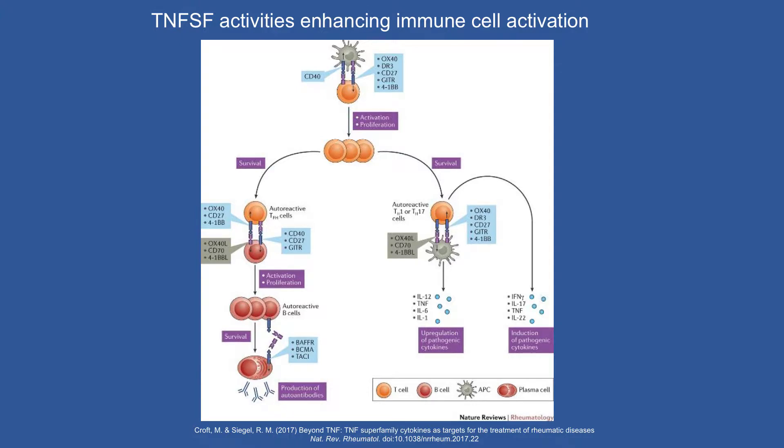BAFF and APRIL drive differentiation of B cells to become plasma cells, making autoantibodies. There are other factors in the family related to T follicular helper cells driving B cells, and other examples of how they can trigger Th1 cells and Th17 cells, which are thought to be very important in inflammation. All of these have implications for induction of secondary cytokine production, leading to a cascade and self-perpetuation of disease.